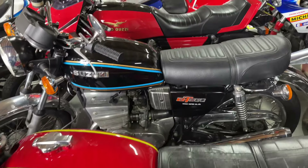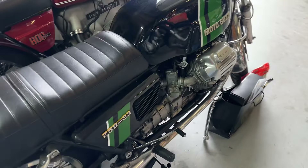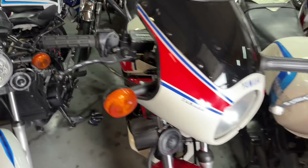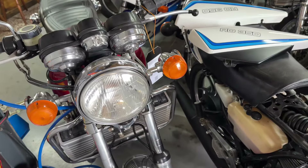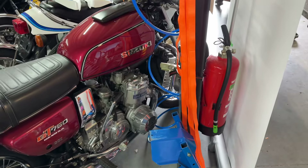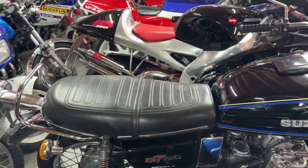We've got some 350s. We've got another 750 S3 in green — only 952 are made. Also the 350, fast bike. Here the water buffalo, the 750 GT, 1976. And this beautiful black 1977 one. Aprilia Airs 250.